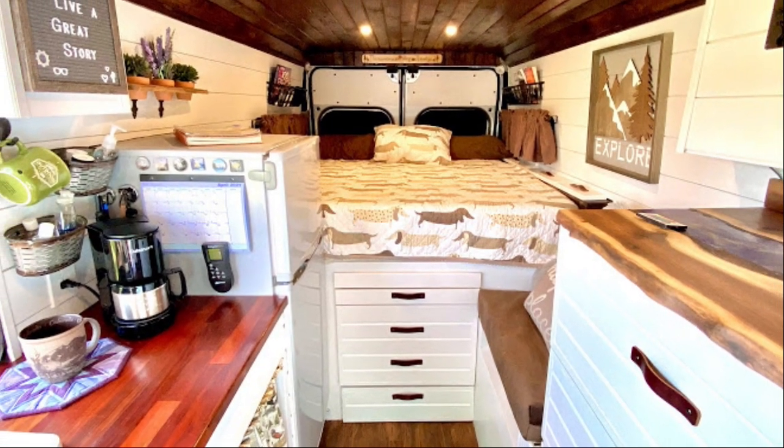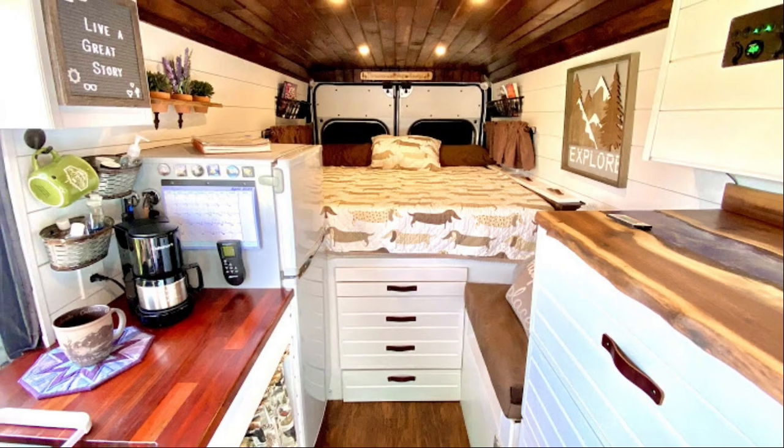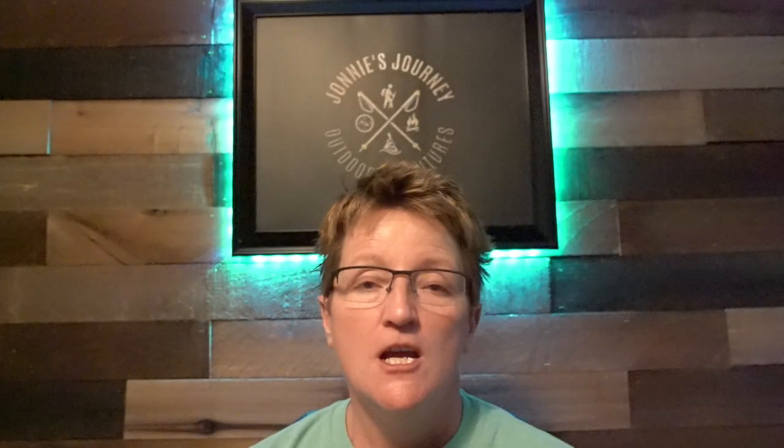I wanted to share how Kelly and I came up with the idea for our van. The first thing most people do is head to YouTube and watch hundreds of videos on van designs, and that's exactly what Kelly and I did — Facebook, YouTube, Instagram — we watched a ton of videos and looked at a ton of photos.